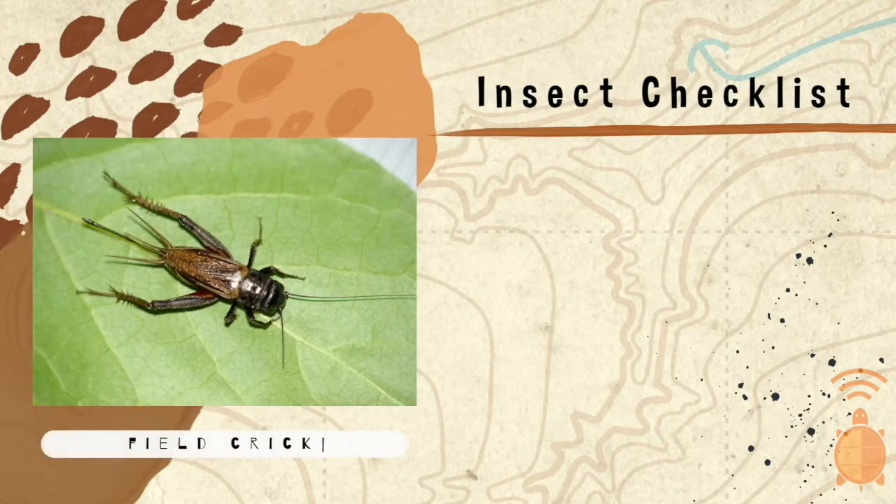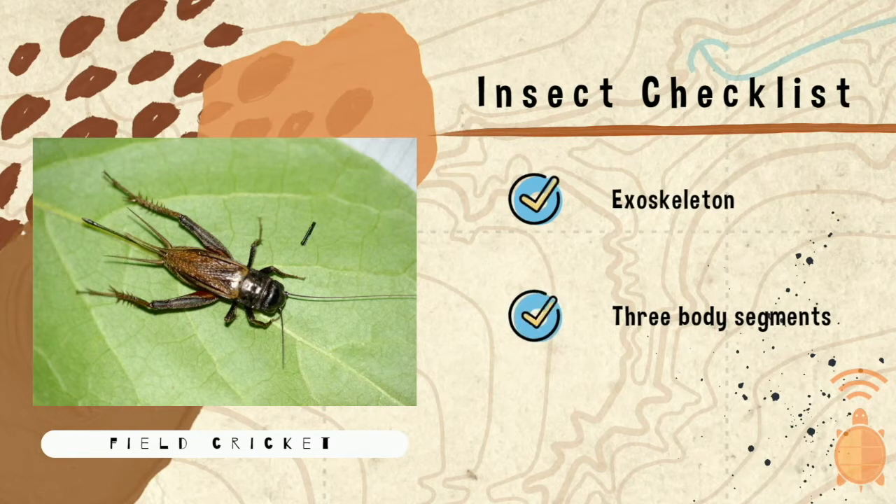How about our field cricket? Yes, there is an exoskeleton. Do you count three body segments? Head, thorax, abdomen — yep. How about six legs? One, two, three, four, five, six. Yes, our cricket is an insect.